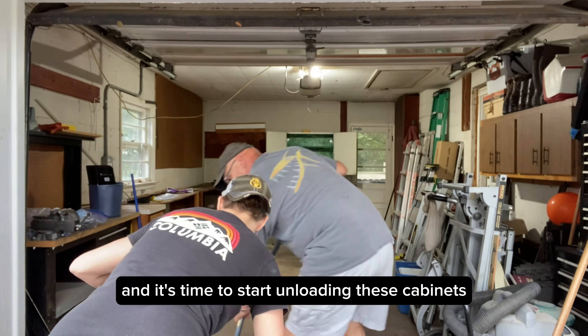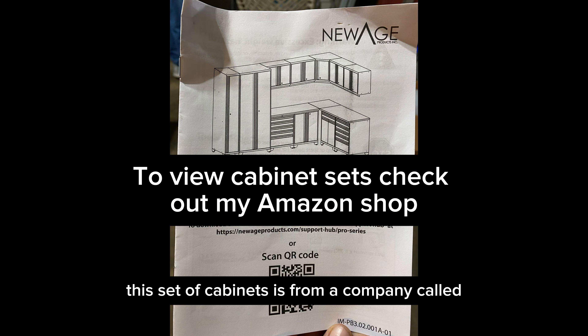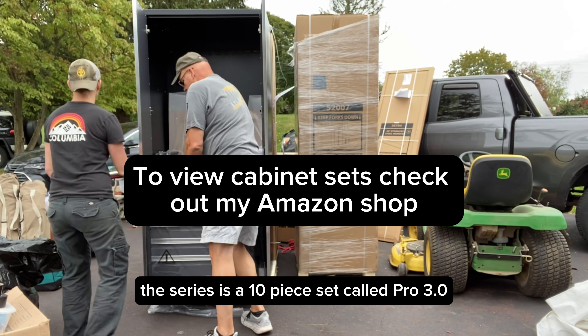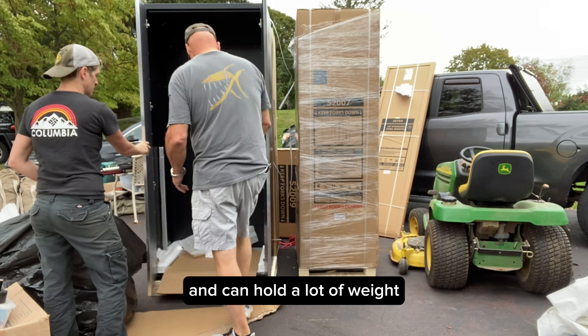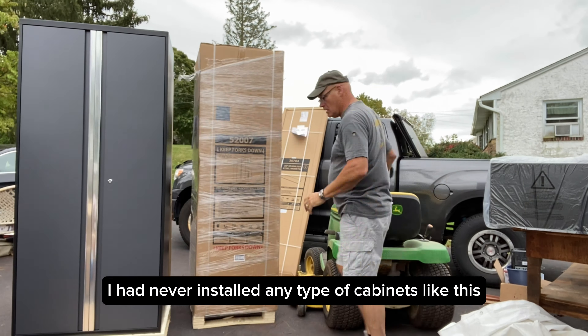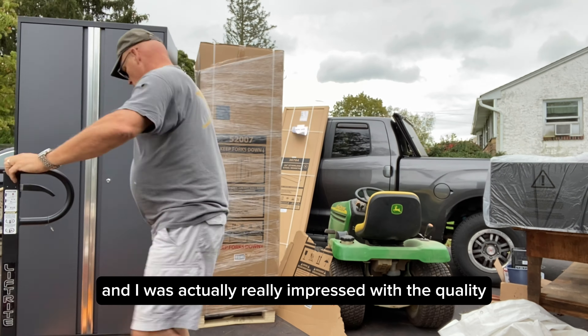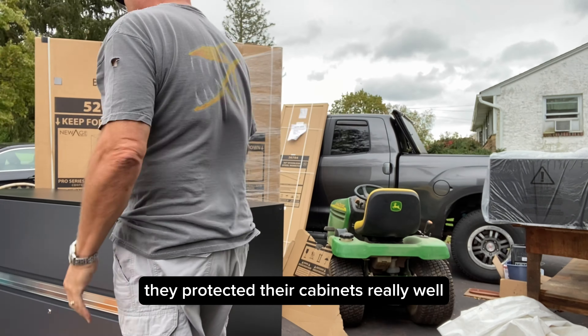We gave everything a nice sweep and it's time to start unloading these cabinets. This set of cabinets is from a company called New Age Products. The series is a 10-piece set called Pro 3.0. The client picked it because it's heavy duty and can hold a lot of weight. I had never installed any type of cabinets like this, and I was actually really impressed with the quality.